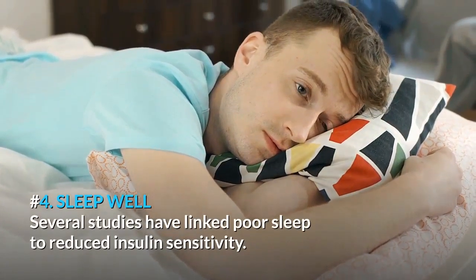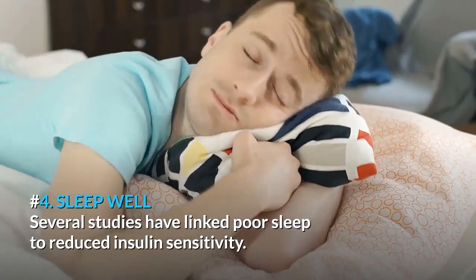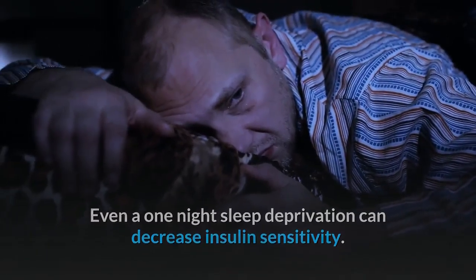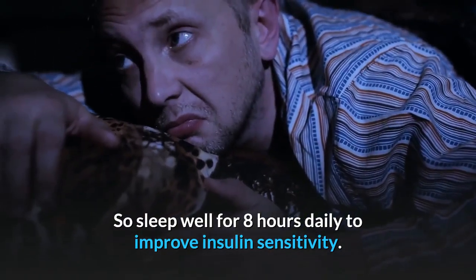Number 4: Sleep Well. Several studies have linked poor sleep to reduced insulin sensitivity. Even a one-night sleep deprivation can decrease insulin sensitivity. So sleep well for 8 hours daily to improve insulin sensitivity.